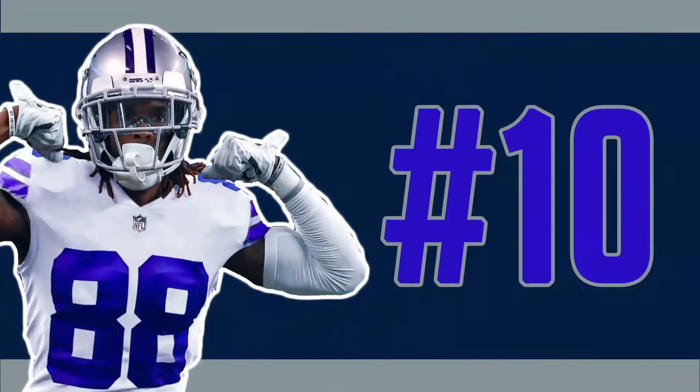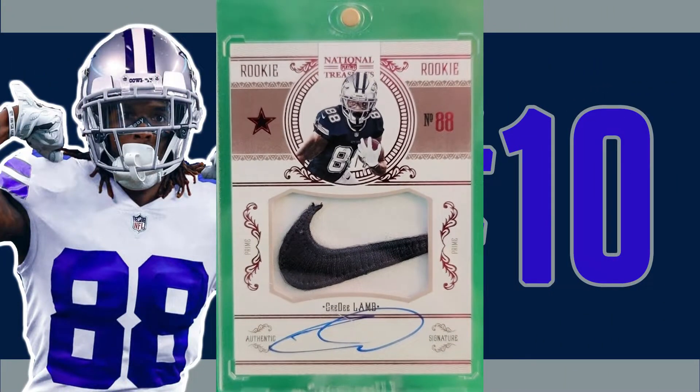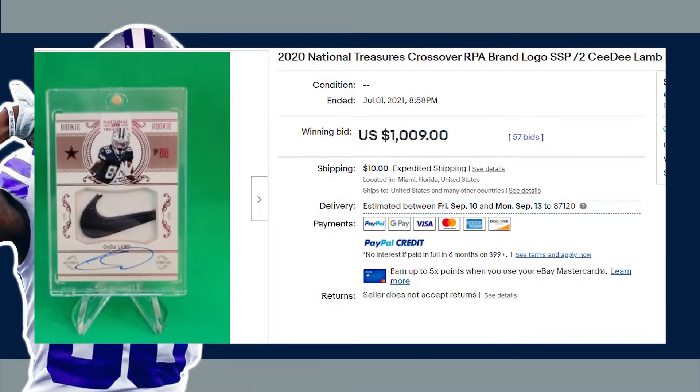Kicking things off at number 10 is this 2020 National Treasures brand logo rookie patch auto. This ungraded super short print CeeDee Lamb received 57 bids at auction and sold on July 1st of 2021 for $1,009. A solid Nike logo patch as we start today's list off already in the low four-figure range.